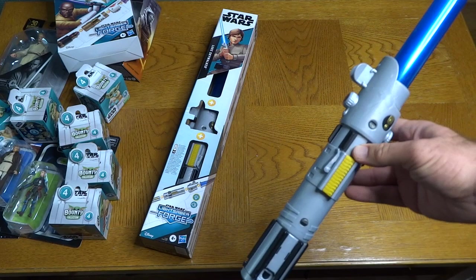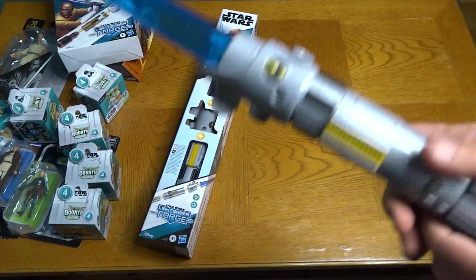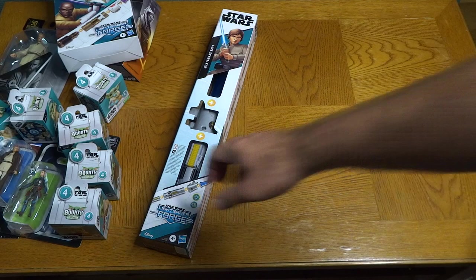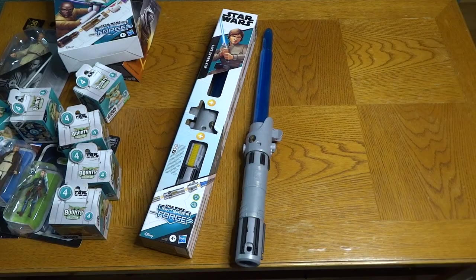I did double check and Hasbro actually has already sent me this Luke Skywalker lightsaber forge. It's a cool toy — you can separate all the pieces out, pop that out, there's a kyber crystal inside. I've already reviewed this in one of my previous unboxings, so I think I'm going to leave this in the package and maybe give it to Toys for Tots. But just to show you what it looks like out of the package — the lightsaber forge is a fun collection.